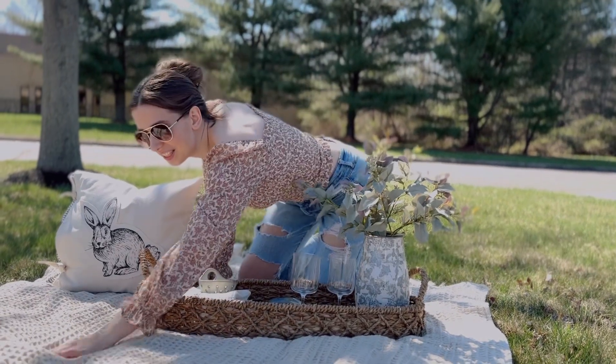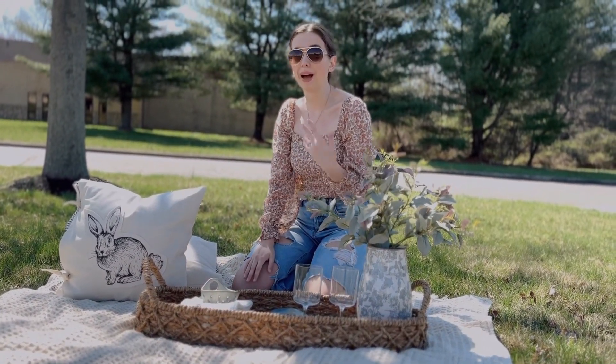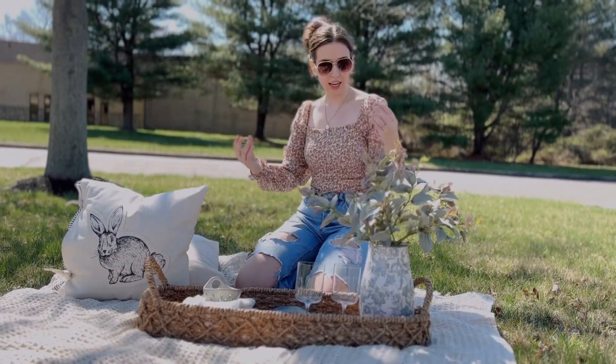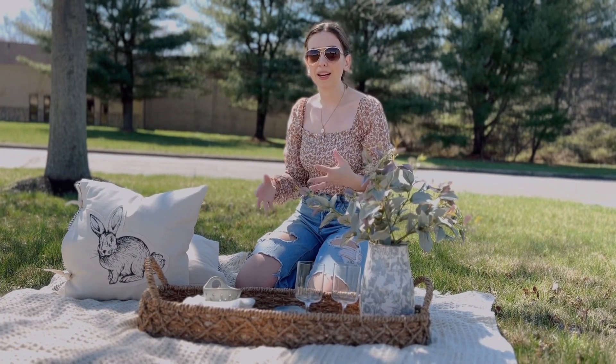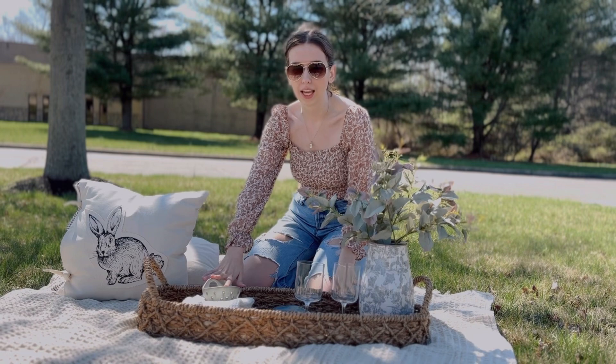You have to see this picnic blanket — it's also the perfect throw to use inside your home, but I brought it out as a picnic blanket because it's so good. It's so earthy, kind of like a creamy white color, but it looks so organic that it matches all of the things that you already have.